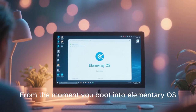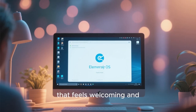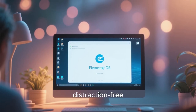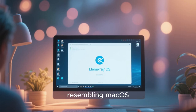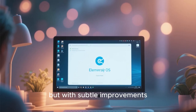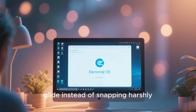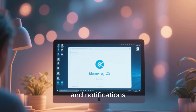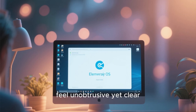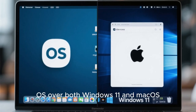From the moment you boot into Elementary OS, you're greeted by a calm, elegant desktop that feels welcoming and distraction-free. The dock at the bottom is smooth and refined, resembling macOS but with subtle improvements. Animations are gentle and natural, never flashy, never abrupt. Windows glide instead of snapping harshly. Menus fade in gracefully, and notifications feel unobtrusive yet clear.